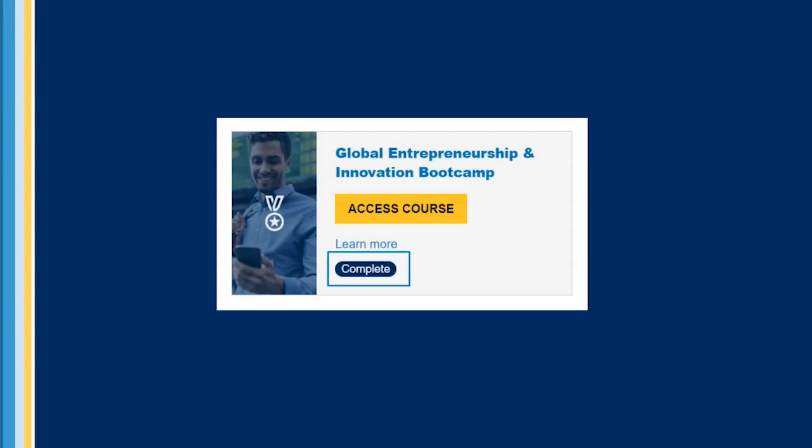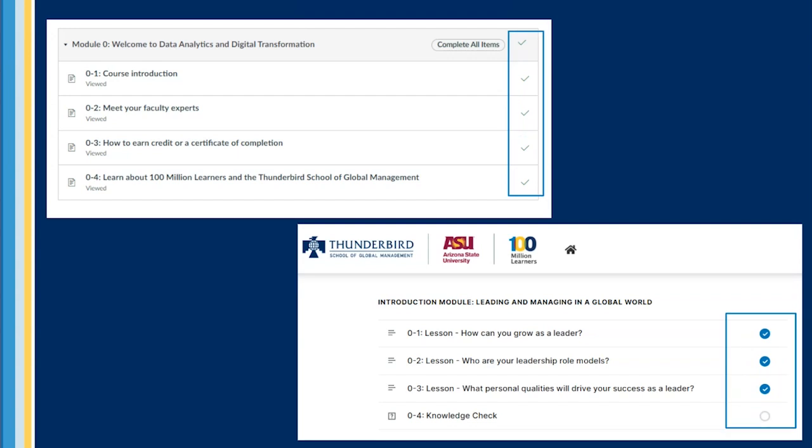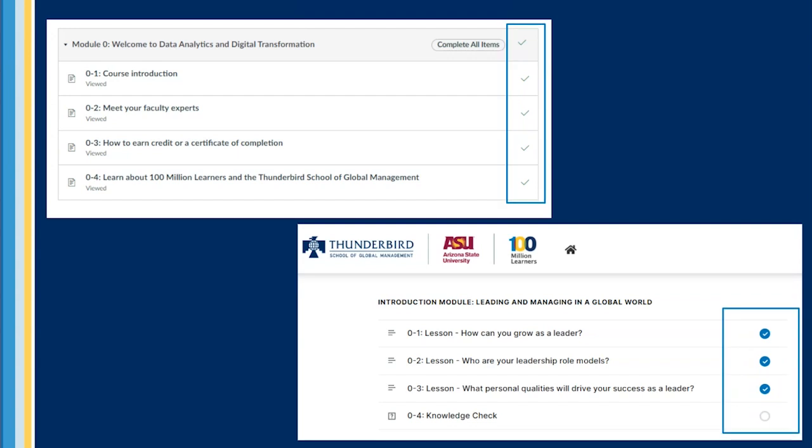In order to earn a badge and a certificate of completion for their work in a course, learners must complete all lessons and activities. They must also earn a score of 80% or higher on all module quizzes and knowledge checks. A checkmark symbol will appear next to learning activities within the module outline to indicate the successful completion of the item.